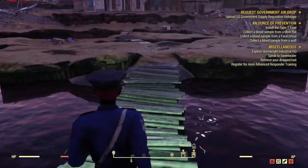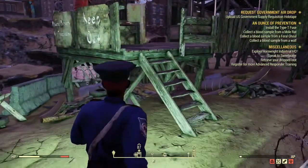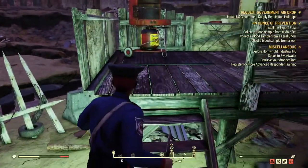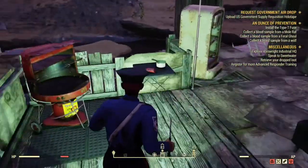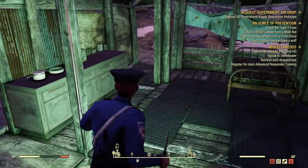We're going to head towards those buildings in front of us, beyond the shack. There's a little storefront where you can actually pick up some clothes.